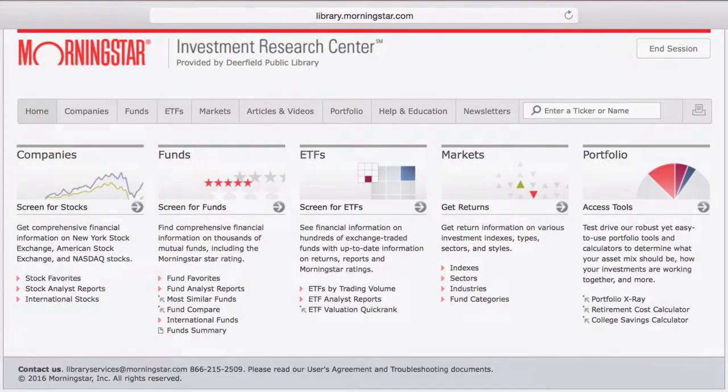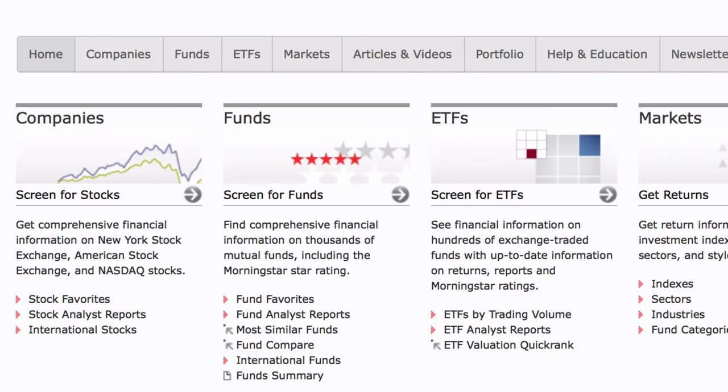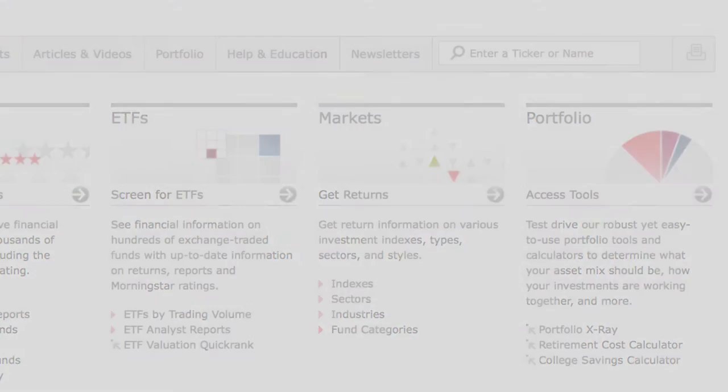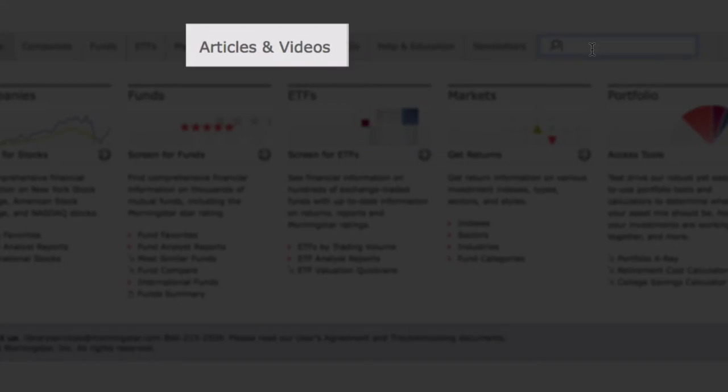Let's take a look at the Morningstar homepage first. Morningstar is a leading provider of independent investment research in North America, Europe, Australia, and Asia. The company provides data on hundreds of thousands of investment offerings, including stocks, mutual funds — which they're most known for — and similar vehicles, along with real-time global market data. They also have a strong educational section, as well as a database of articles and videos.